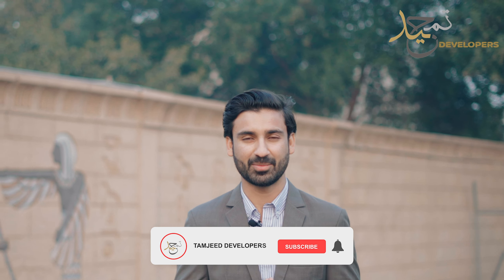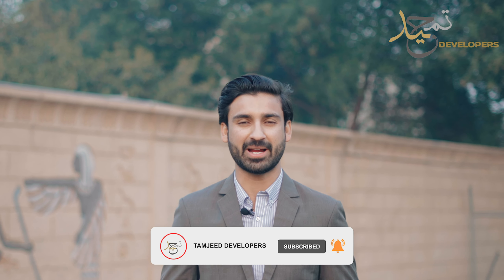Hello everyone, this is Muharram Ali from Tamjid Developers Private Limited. Today I am going to introduce you to Tamjid Developers Elite Gold in this project.